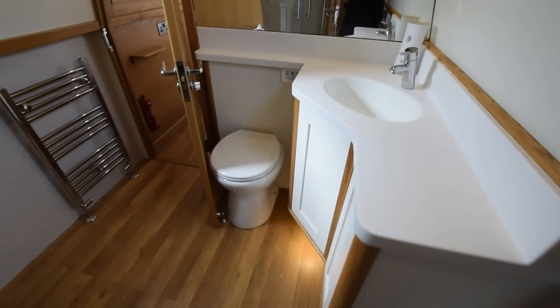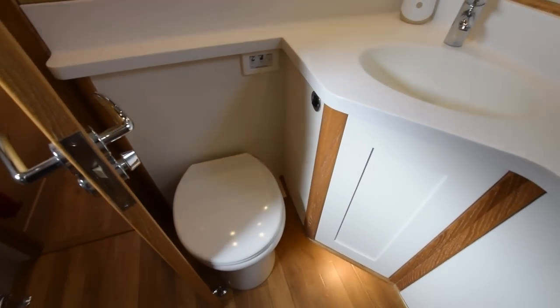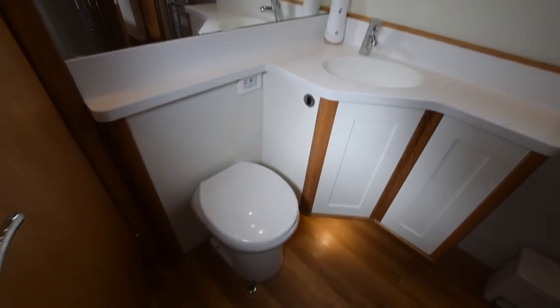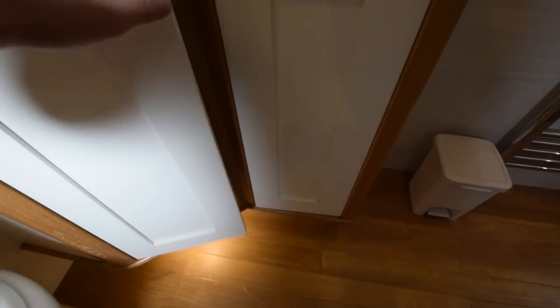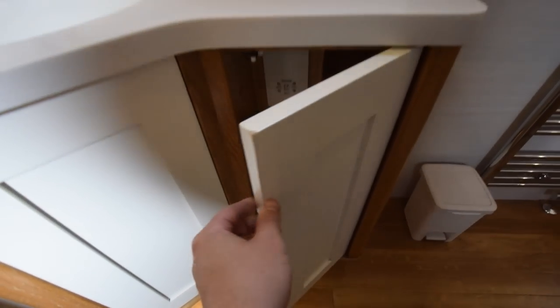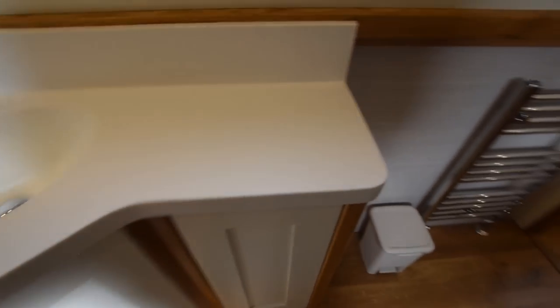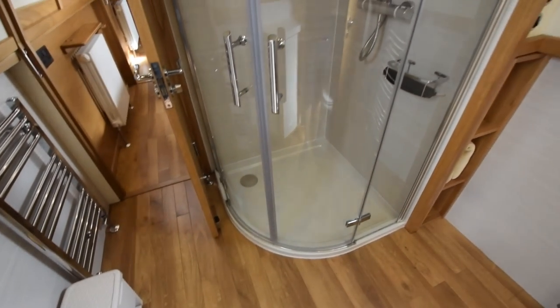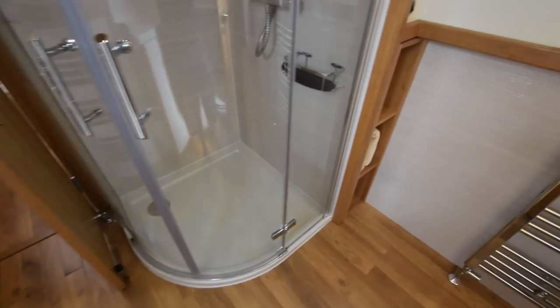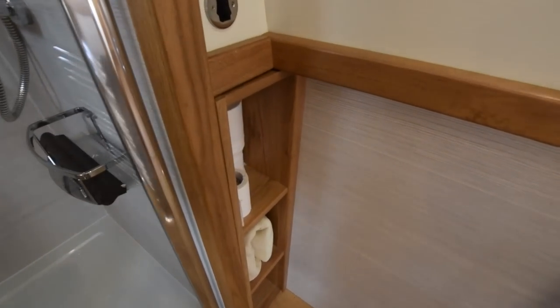The bathroom — this is lovely. Six foot nine inches long. Corian again on the worktops and the sink. The loo is a Sanli Marin macerator pump-out to a 200-litre tank — the tank is actually under the steps at the aft end of the galley. Good-size cupboard in there, two towel rails, and a really good-size 900mm quadrant shower. Storage under the gunnel there as well.